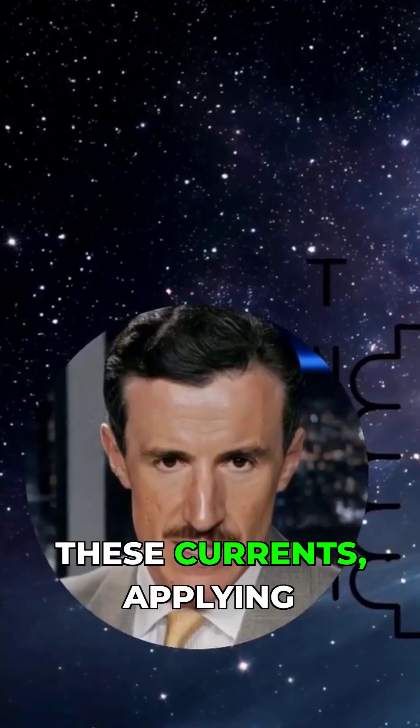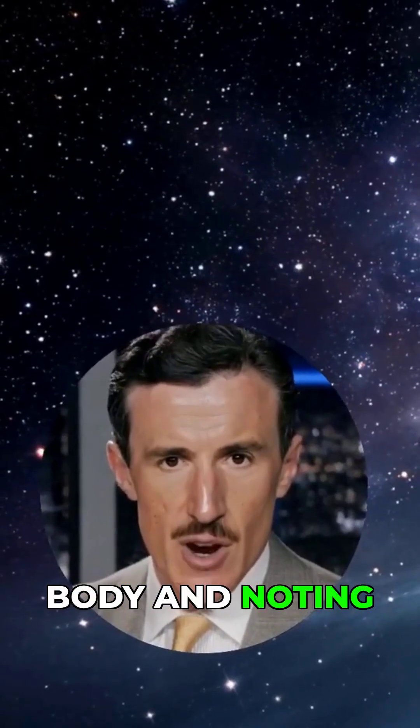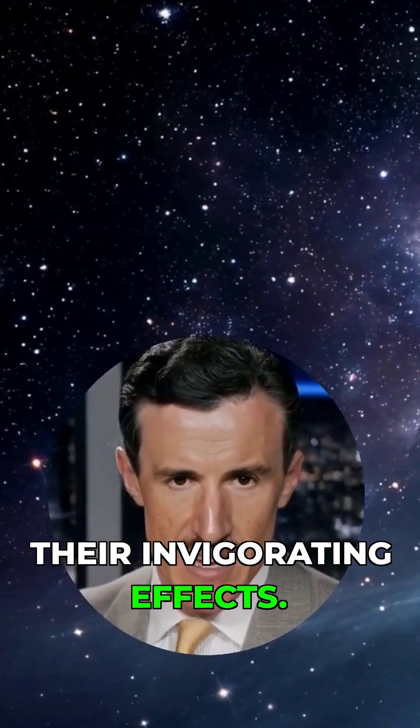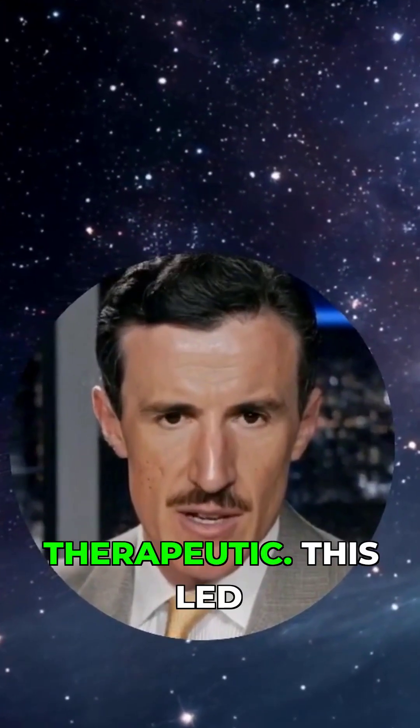I personally experimented with these currents, applying them through electrodes to my own body and noting their invigorating effects. The currents appeared non-injurious, contrary to common assumptions about electricity, but rather therapeutic.